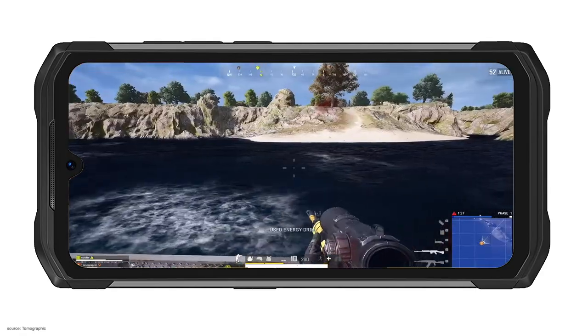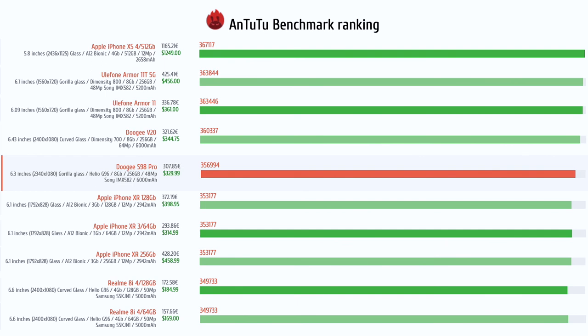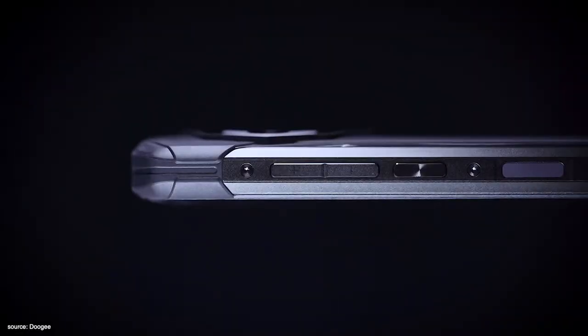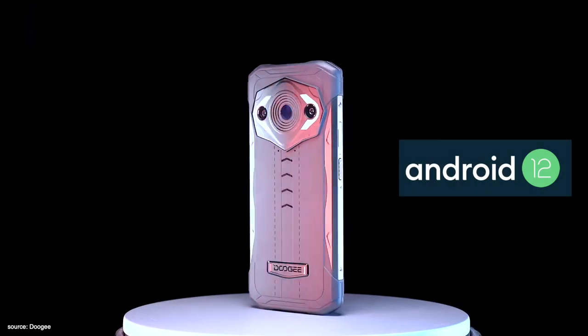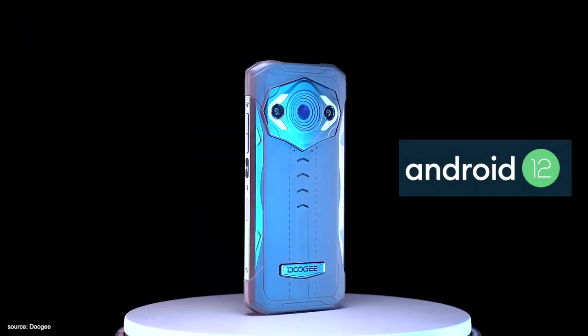In the AnTuTu benchmark, the Doogee S98 Pro scores 356,994, comparable with competitors in this price range and slightly higher than the iPhone XR 128GB. The smartphone has 8GB of LPDDR4X memory and 256GB of UFS 2.2 storage. Out of the box, the device runs on Android 12 — a more dynamic and personal OS that allows greater control over optimization and personalization.